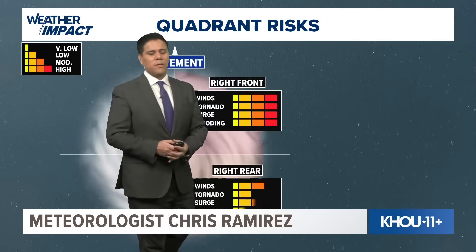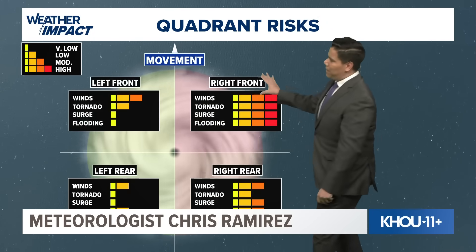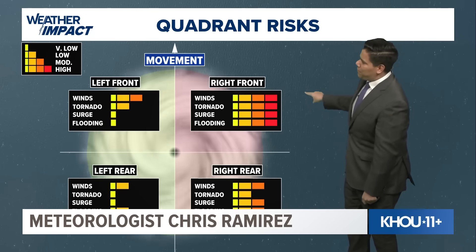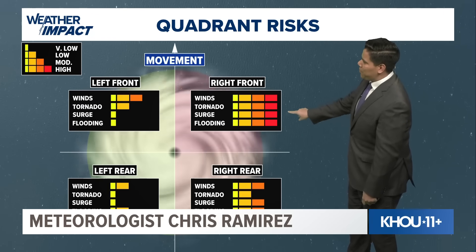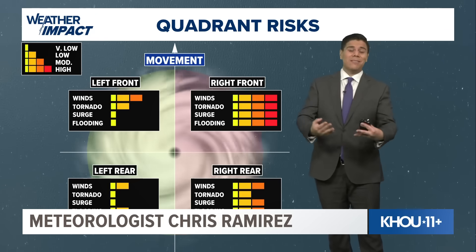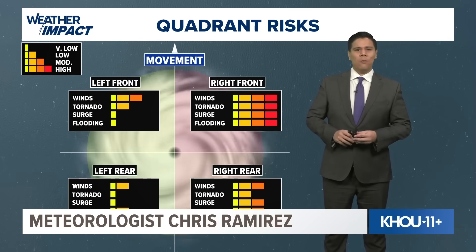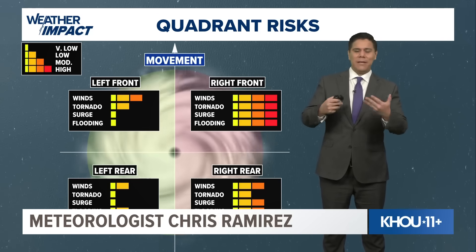As we look at the quadrant risk — the parts of the hurricane that are the most hazardous — it's that right side. Usually we have the more increasing risk of winds, tornado, storm surge, and flooding, especially when it approaches land. This is important to know because it really depends on where you're located when it comes to a hurricane.